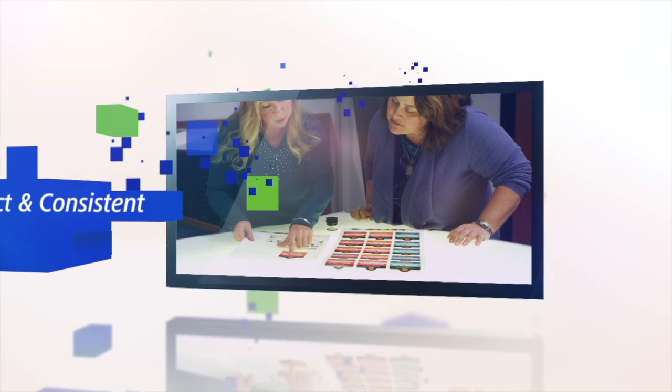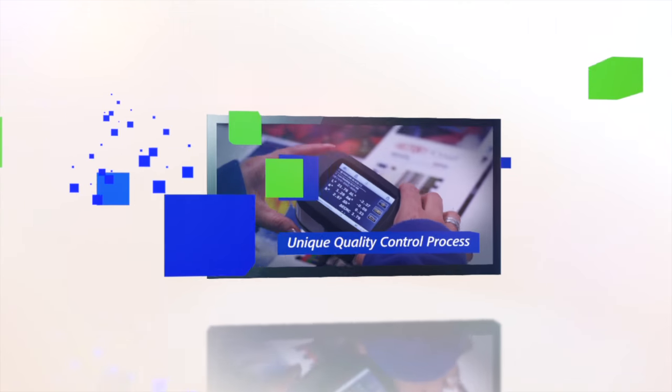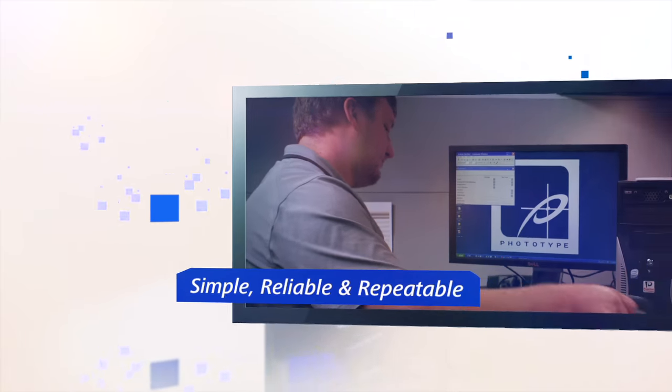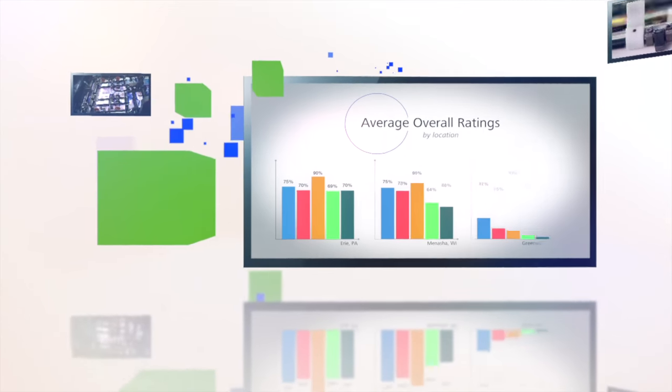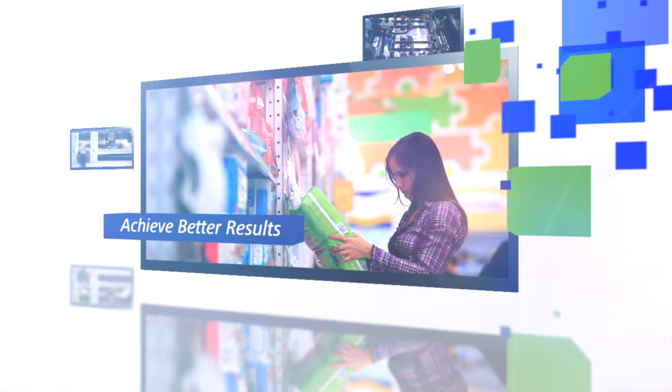Everything you print should be correct and consistent every time. To achieve that, we offer a unique quality control process that is simple, reliable, and repeatable, and provides real-time actionable reporting that enables you to achieve better results. Welcome to Phototype Print Quality Management for printers.